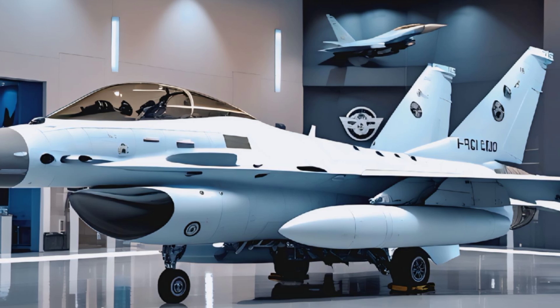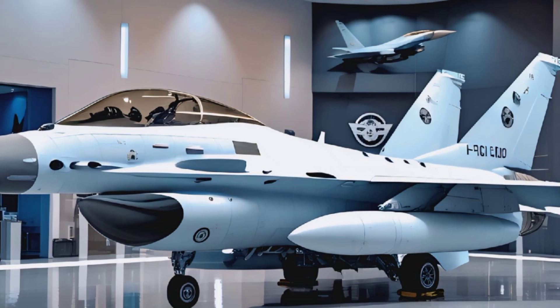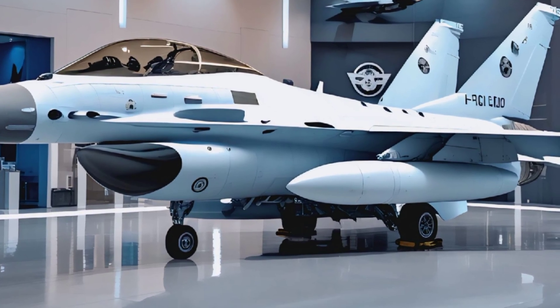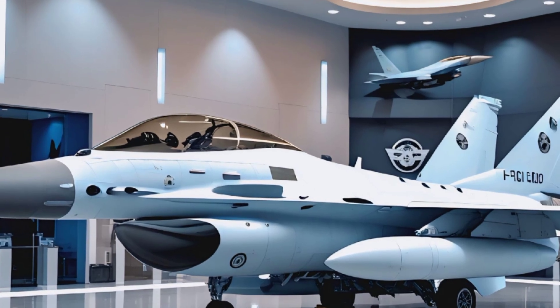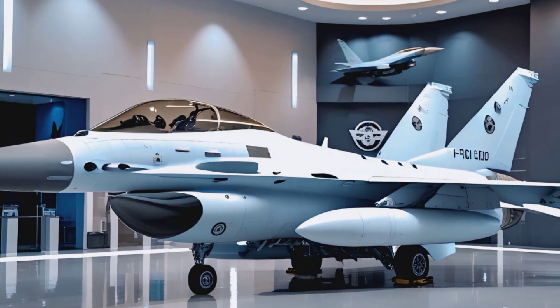That's it for today's review on Legendary Machines. If you enjoyed this deep dive into the F-16 Fighting Falcon, make sure to hit that like button, subscribe, and let us know in the comments what Legendary Machine you want us to cover next. Stay tuned for more high-powered reviews and videos, and we'll see you in the next one.